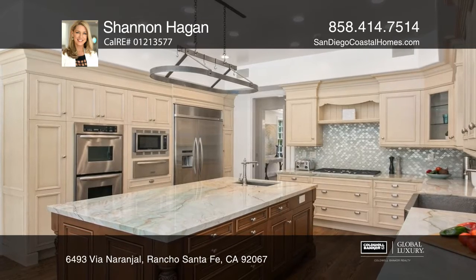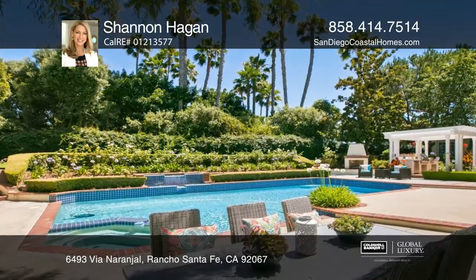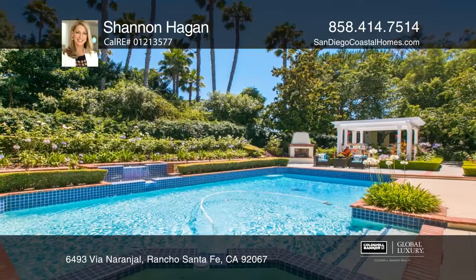The owner spent over a hundred and twenty-five thousand dollars on the gourmet kitchen and butler's pantry — the envy of any chef — with gorgeous stone countertops, lovely artistic tile, hammered nickel sinks, and the finest custom cabinetry.